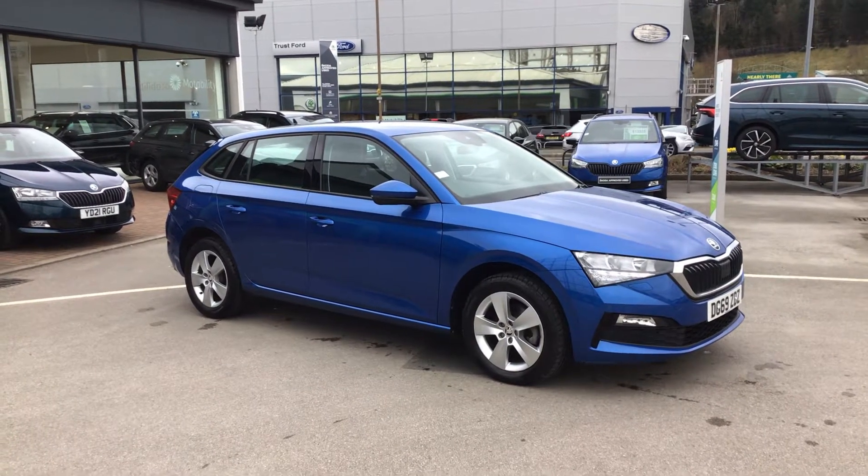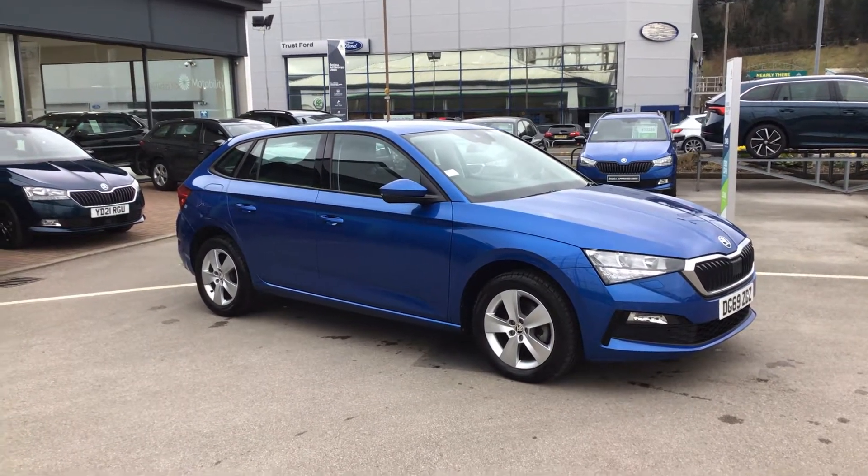It's a nice one just come in. This is a Skoda Scala 1.0L TSI in Race Blue Metallic.